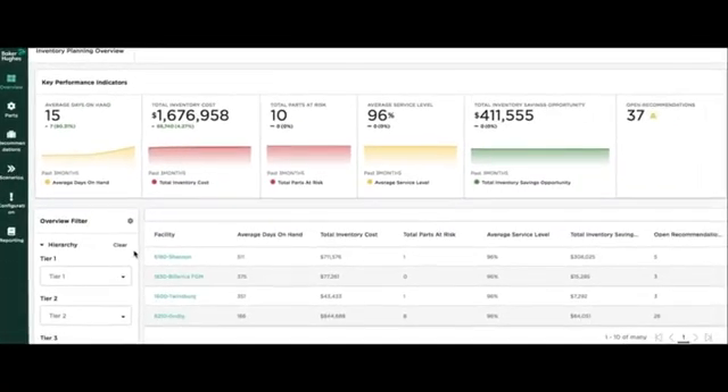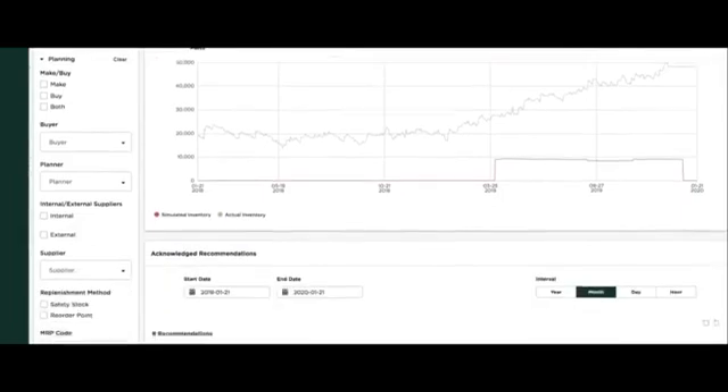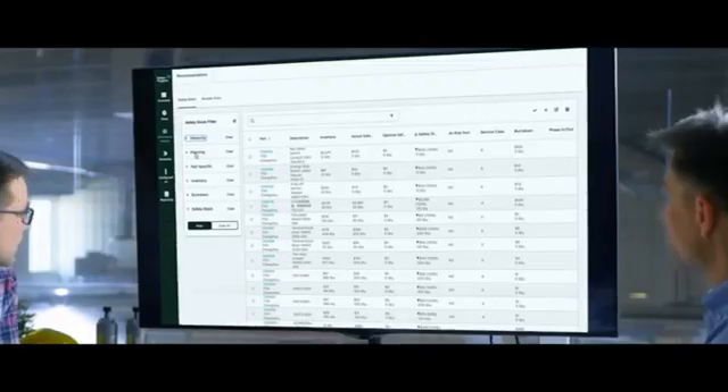Inventory optimization is going to give us new insights to be able to balance that equation between delivering for customers and delivering great service, and optimizing cash flow to free up cash for our investors. It gives us this unified view for our frontline users that are going to be able to look at stock quantities, minimum order quantities, to be able to make those decisions real time.